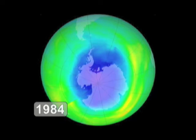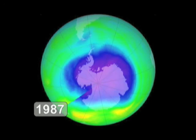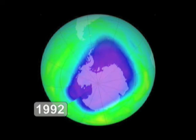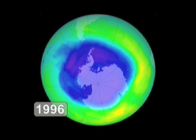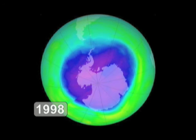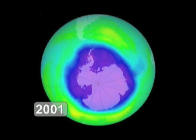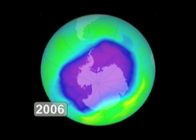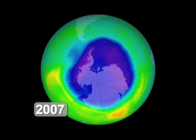Our current predictions are that the ozone hole will be back to the level we saw in 1980 around the year 2070. For about the next 10 years or so, we'll see very large ozone holes. And then after about 2017, 2018, they'll start getting smaller and smaller. By 2070, it should be back to a 1980 level.